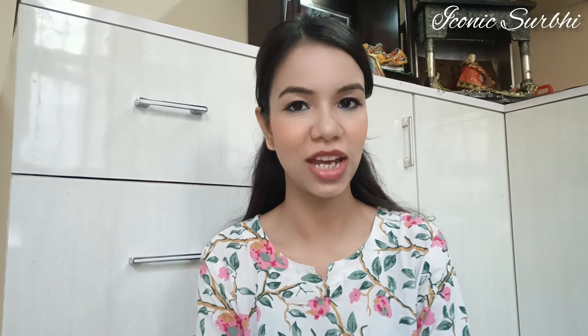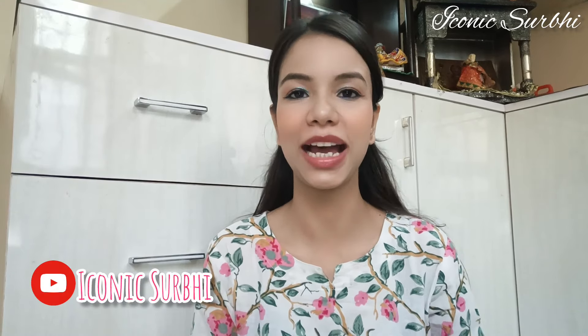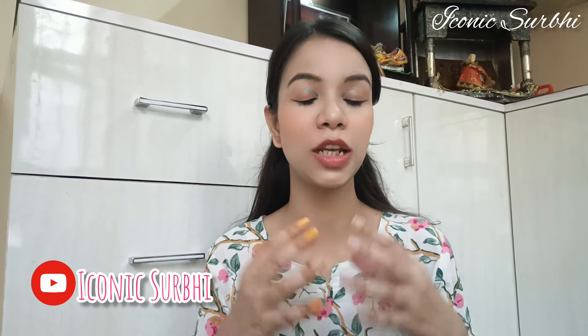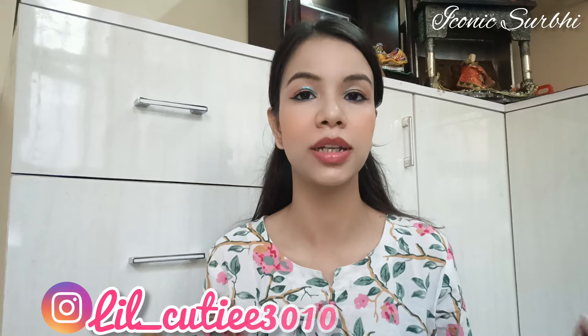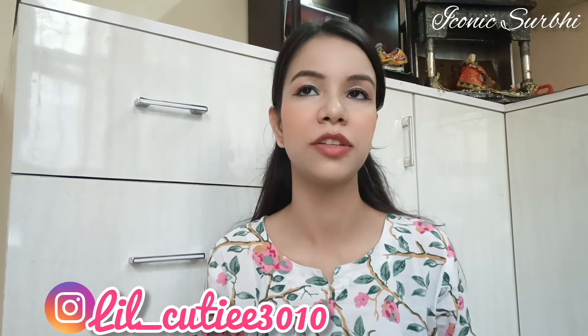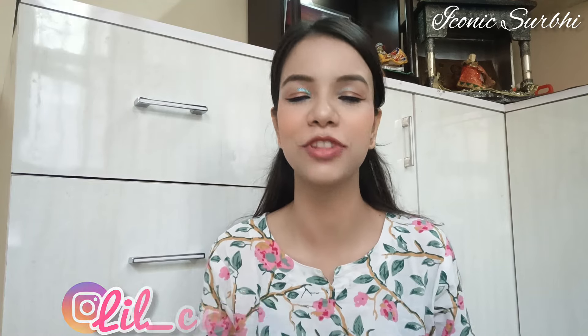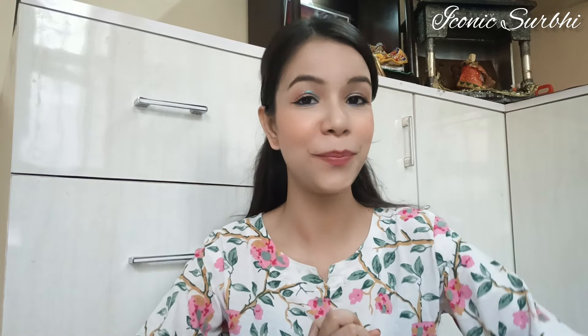Hey guys, welcome or welcome back to my channel. This channel is Iconic Surbi and I am your Surbi. I know I am too late — it's been a long time since I've been here, but there were many things happening with me. I'm back now with a new video.